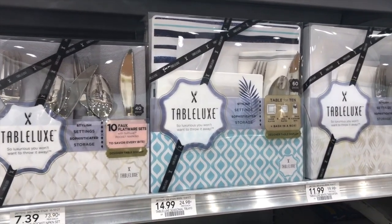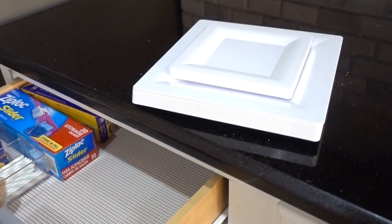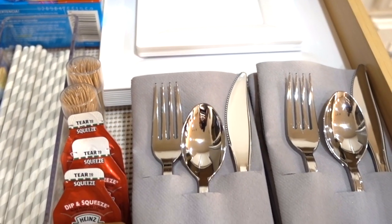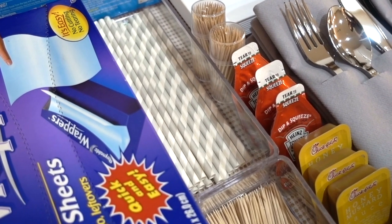I came across this bash-in-a-box at Publix — everything you need for a bash is inside this box. The square plates are the perfect fit, they take up less space, and it even comes with pocket napkins with utensils. Chick-fil-A sauce is always a must-have to have on hand, along with toothpicks, stores, and foil and baggies to wrap up leftovers.